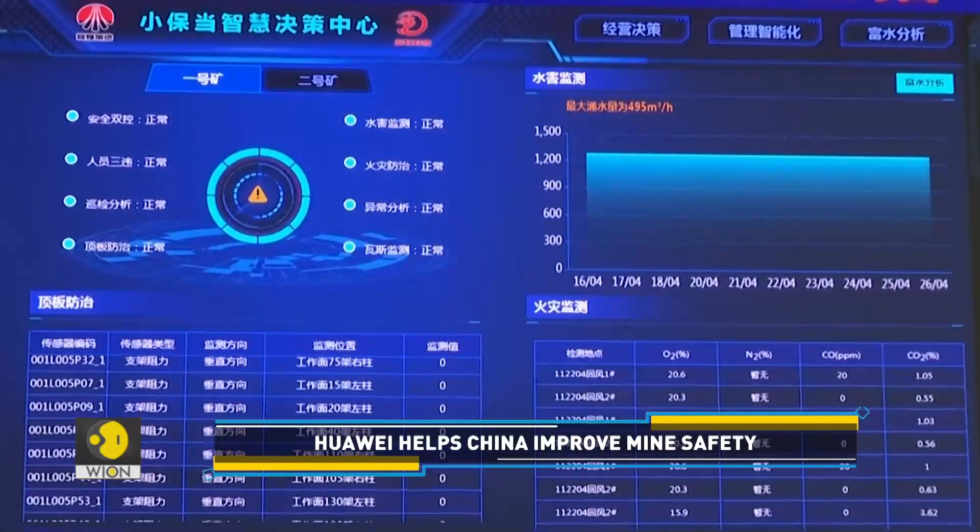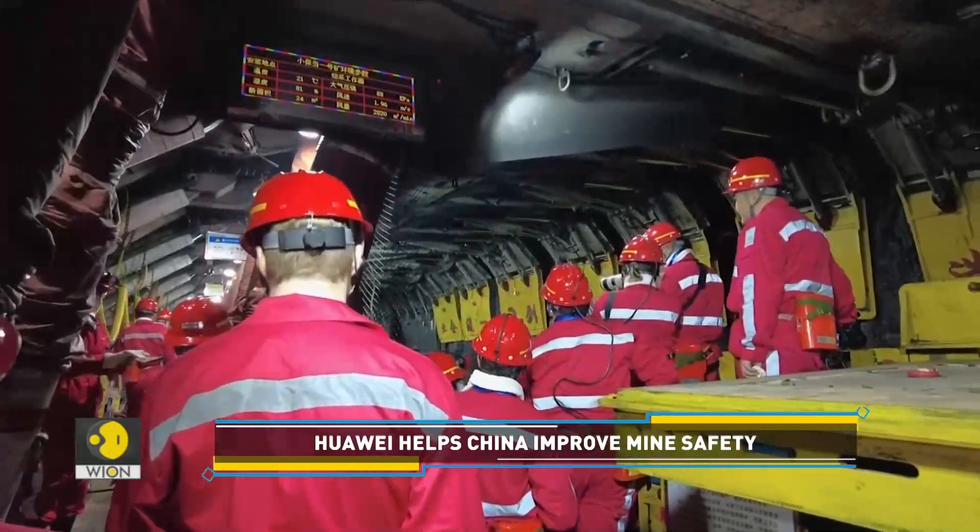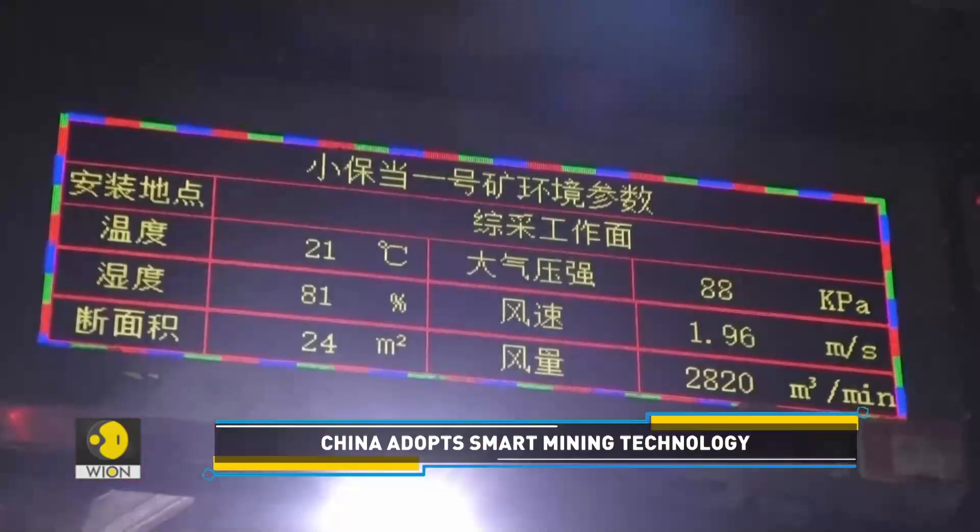The key to smart mining is revamping the data systems so that all the information is stored in one data lake and can be handled in one place.